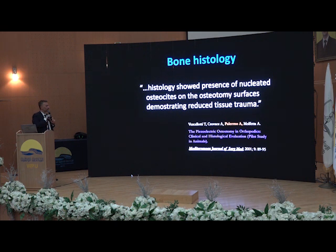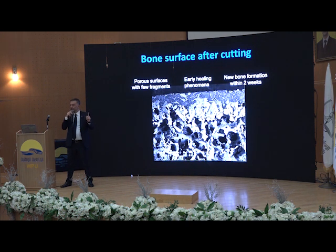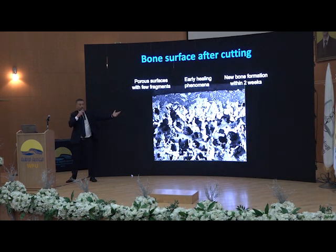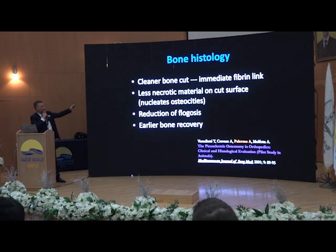Here in the literature we have the presence of nucleated osteocytes on the osteotomy surface. Let's go back for a moment. The first component you really need for healing — do you remember? — it's fibrin. For the fibrin it's much easier to go to a porous surface and stick than to a smooth surface. The idea is like in normal dentistry: if we have to do a reconstruction, what do we do? We use an etching agent to create a porous surface for bonding. Here is the same story — a porous surface for the fibrin. And I also have live cells, live osteocytes on the surface. So: immediate fibrin linkage, less necrotic material, meaning a reduction of inflammation and early bone recovery.